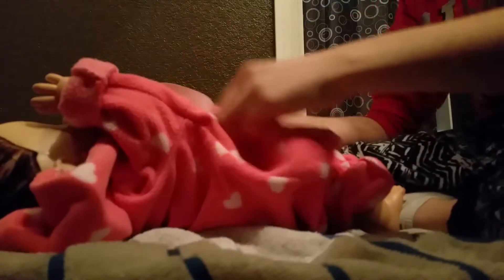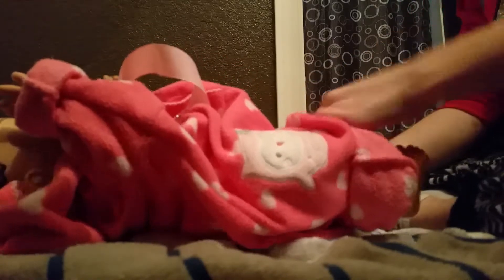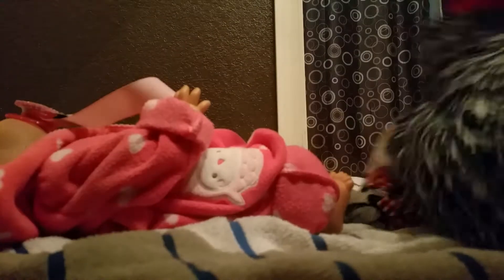Now I put her pacifier in. Then I normally fold these up a little more. Put her arms down, get her little shoes, and I'll put her shoes on real quick.